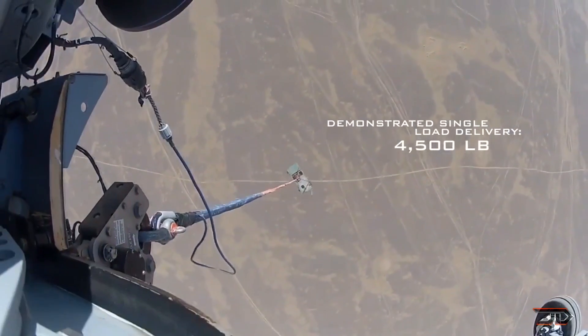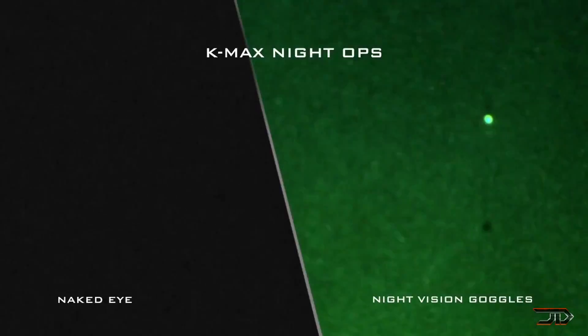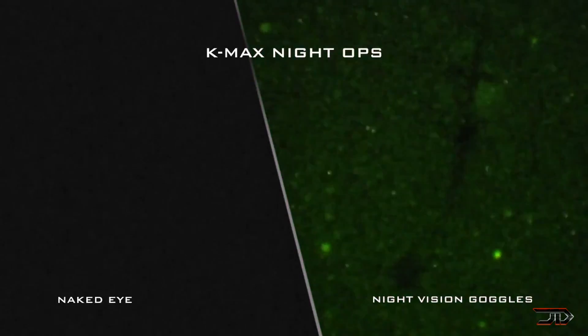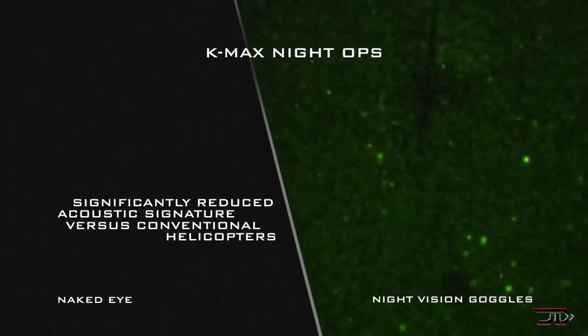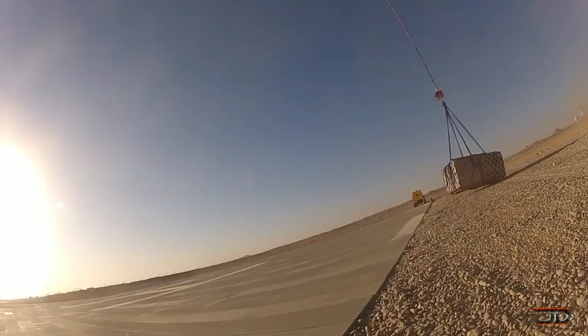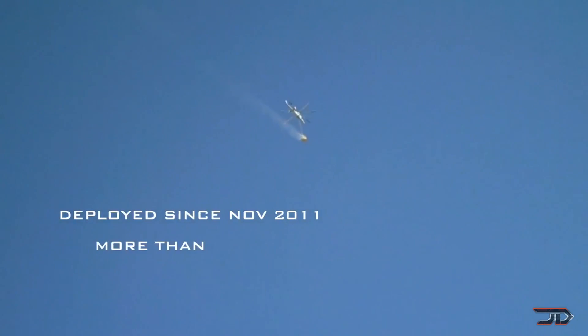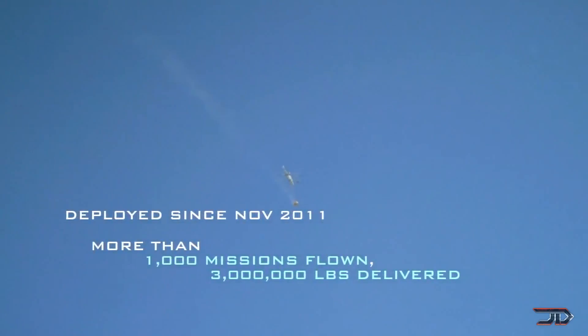It has a 12,000 pound takeoff weight. A ground controller uploads the flight path to the central computer, and the flight plan can't be changed during flight. It has a range of over 1,000 miles, and it's powered by a Honeywell turbine engine with 1,800 horsepower. It's a very heavy lifter designed for battlefield cargo and resupply missions, and obviously it eliminates pilot vulnerability.